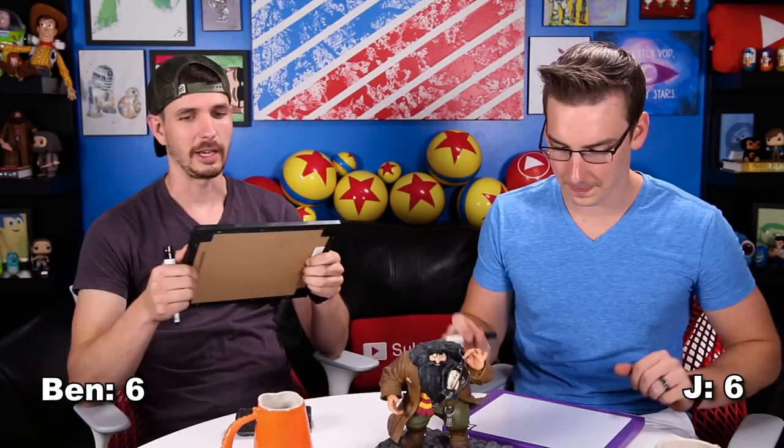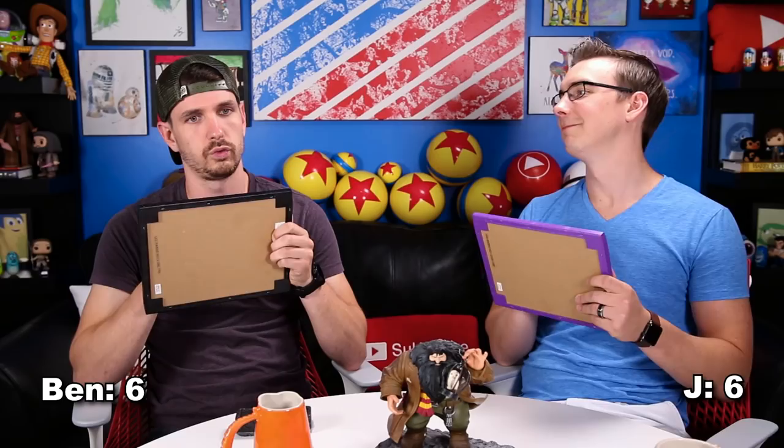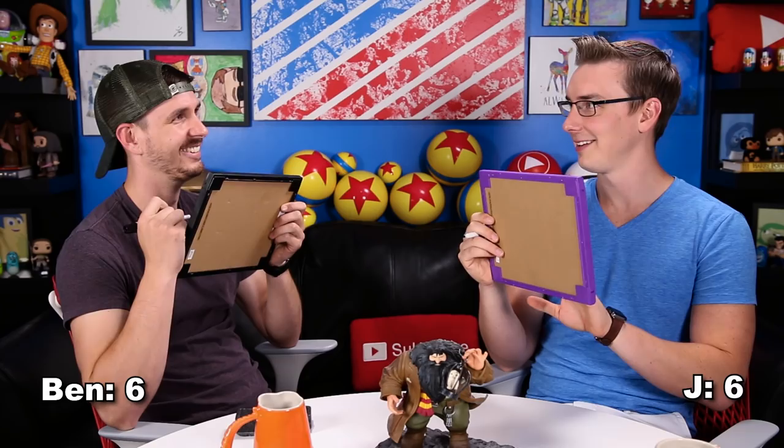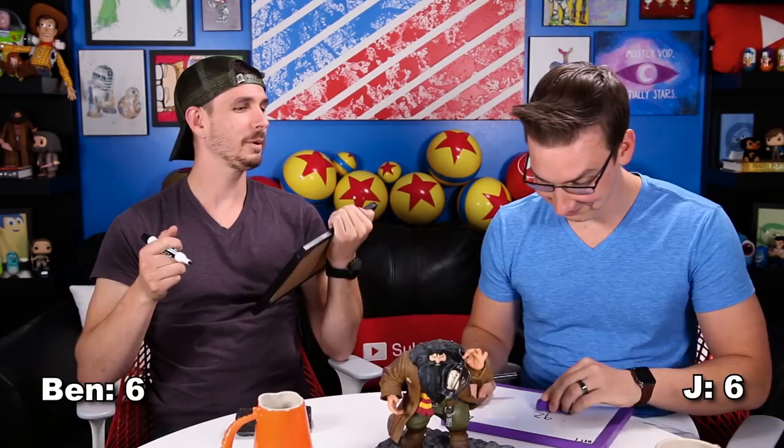We're at question 12, and we're tied at six tally marks each. Number 12: What number is Harry's vault at Gringotts Wizarding Bank? Three, two, one. I said 492. The answer is 687. Not even close. What was the Sorcerer's Stone vault? 713. I thought I remembered a 12. Question 13 — we suck, Jay. These are hard questions.